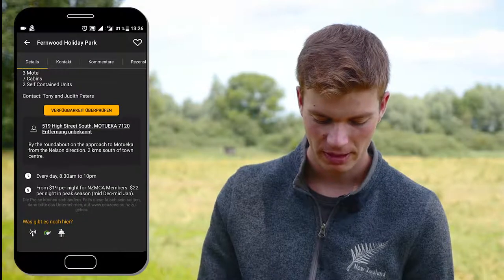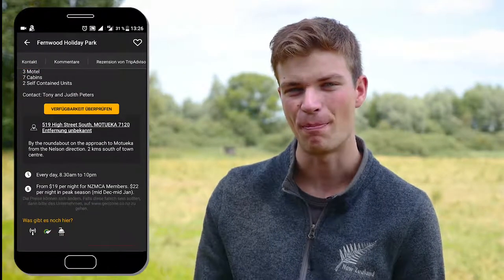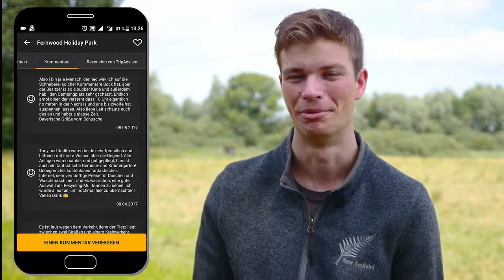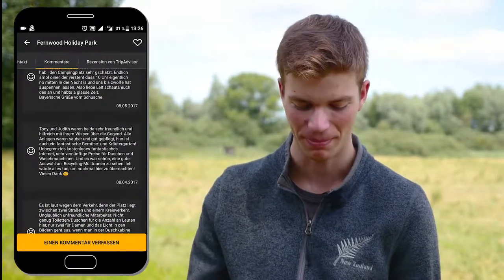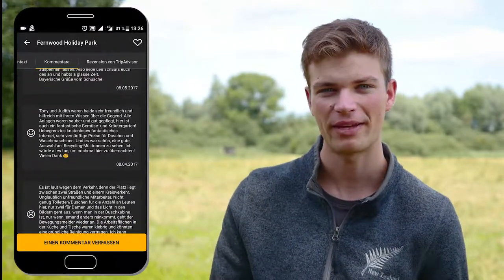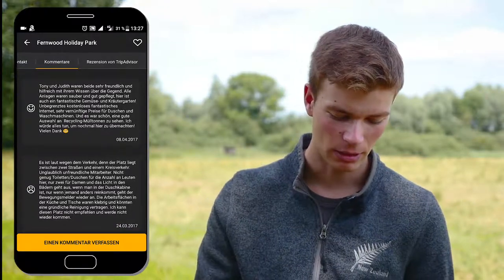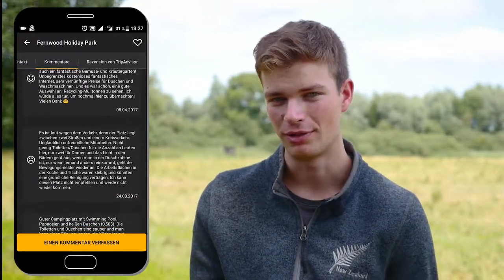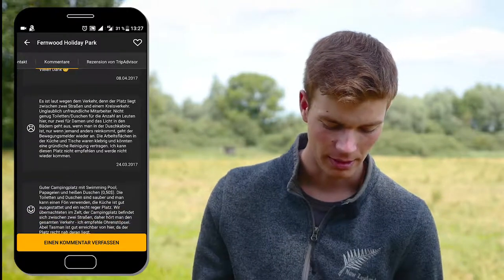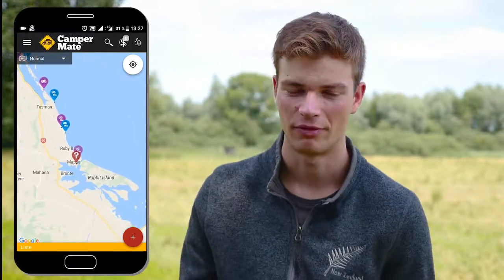Another cool thing is that you will see the price before you arrive — great to compare campgrounds. And if you are on a budget you will see where you can find the cheapest accommodation. In the comment section you can see the thoughts of other CamperMate users, and that can be really helpful to find out if the campground is good or not. You will also see the real prices, because sometimes the prices are not up-to-date on the CamperMate page.